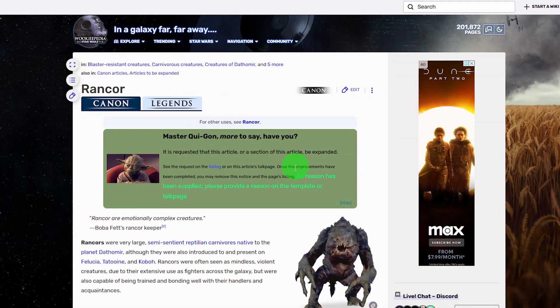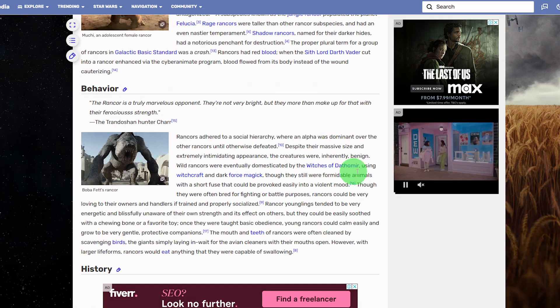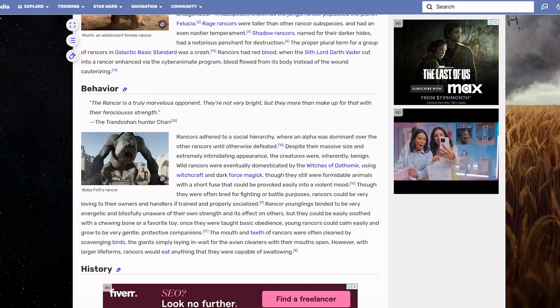According to Star Wars lore, wild Rancors were originally domesticated by the Nightsisters of Dathomir. But there seem to be fewer details on what the ancestors of a Rancor might have looked like. So let's take a look at why the features of the Rancor's face are sometimes seen in animal breeds, and what this might mean for predicting the appearance of an ancestral wild Rancor.